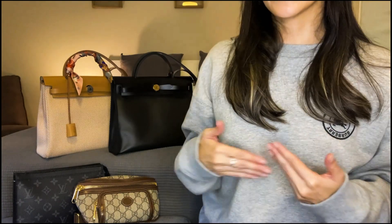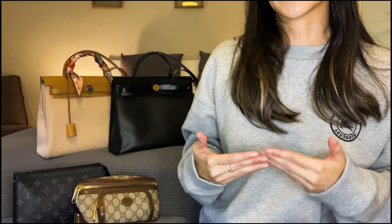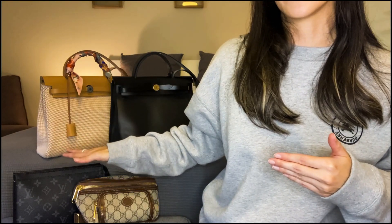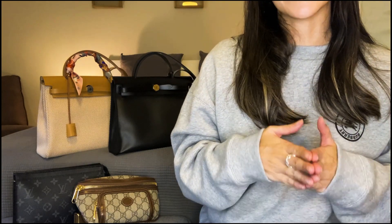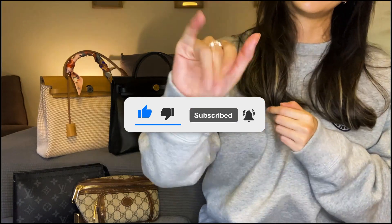As beautiful as that vintage Kelly 28 on Fashion Phile is, the only way it would make sense to get it would be to sell my Herbag, and that doesn't make a whole lot of sense. Now here I am with two duplicate bags, and I typically don't like that — I'm a one and done type of girl. I'm not 100% ready to part with the Viking canvas version yet, though if I had to pick between the two I'd let it go in a heartbeat. I am running out of room on my bag shelf, so if I add another bag in the future, parting with the Viking canvas version is very much a possibility. If you're on the market for the Kelly 28 or the Herbag, I hope you found this video helpful — don't forget to like, subscribe, and hit that notification bell.